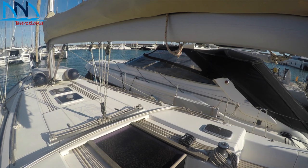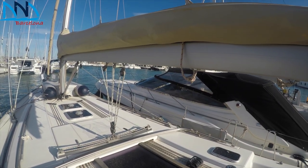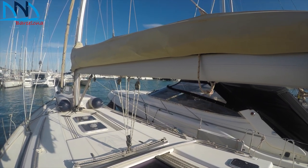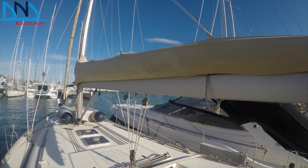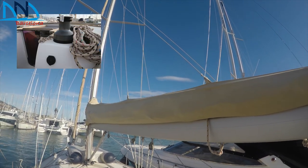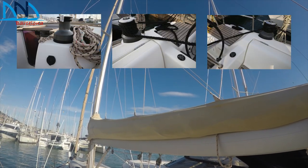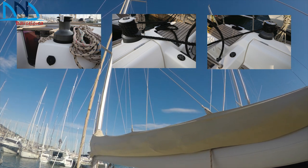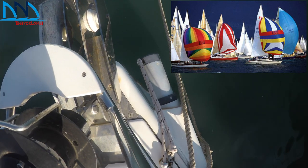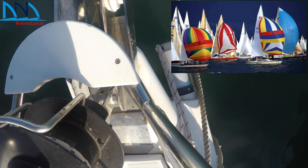She has a fully battened mainsail with a lazy bag system, a furling genoa, and also a 50.2 square metre gennaker. Sail operation is greatly aided by one electric halyard winch and two electric genoa winches.